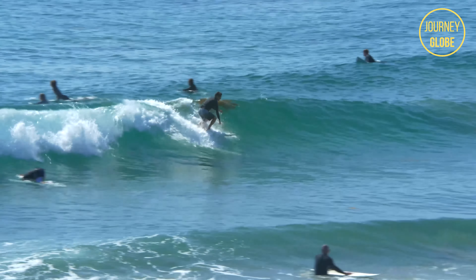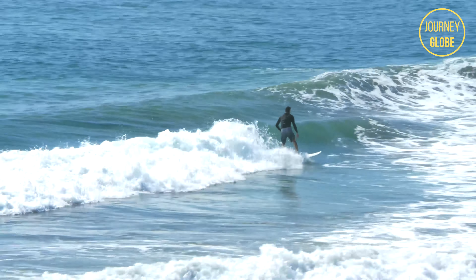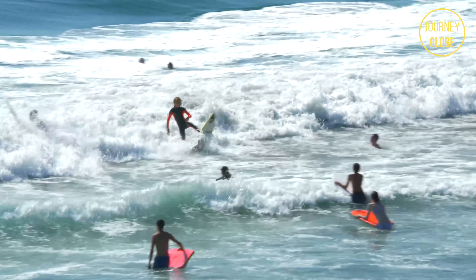If you are new to surfing, feel free to learn at the San Diego Surf School that hosts private lessons for both kids and adults. California is known for its surfing waters, so make sure to ride some waves while you are visiting Pacific Beach.